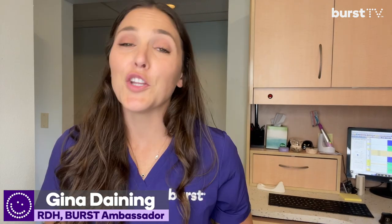Hey, I'm Gina, I'm a dental hygienist and you're watching Burst TV. You're probably watching this because you're wondering how often you should have dental x-rays. I'm here to tell you, as a dental professional, they are immensely helpful for us to see everything around your teeth that we just can't see by looking at your mouth.